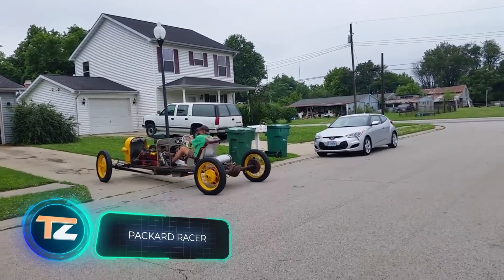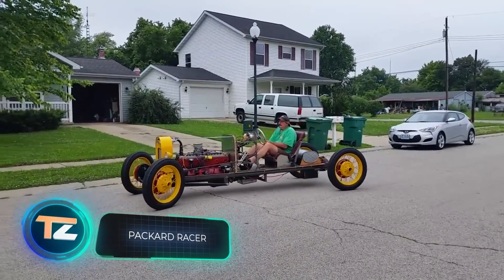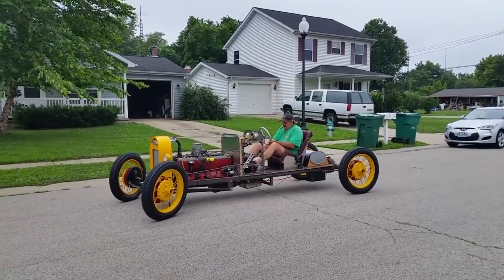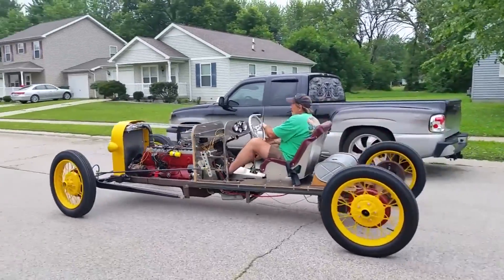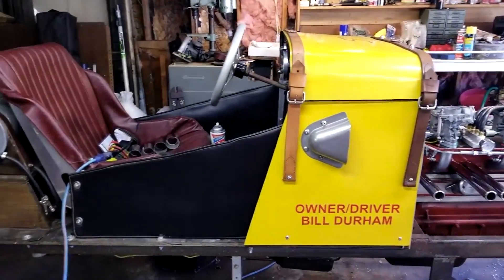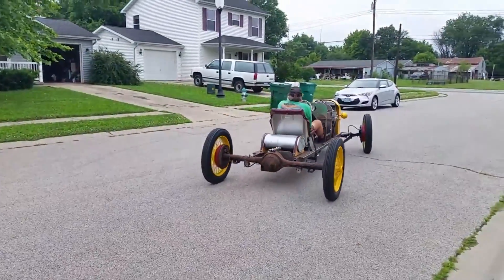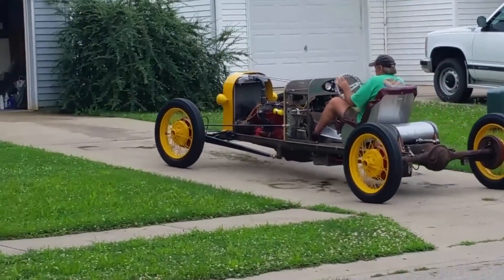Vintage cars often cost a lot of money, so for many enthusiasts it's easier and cheaper to build their own versions, especially since they'll be one of a kind. This version features an upgraded Packard engine with Volkswagen carburetors, hybrid steering from Packard and Ford, and a Chevy transmission.